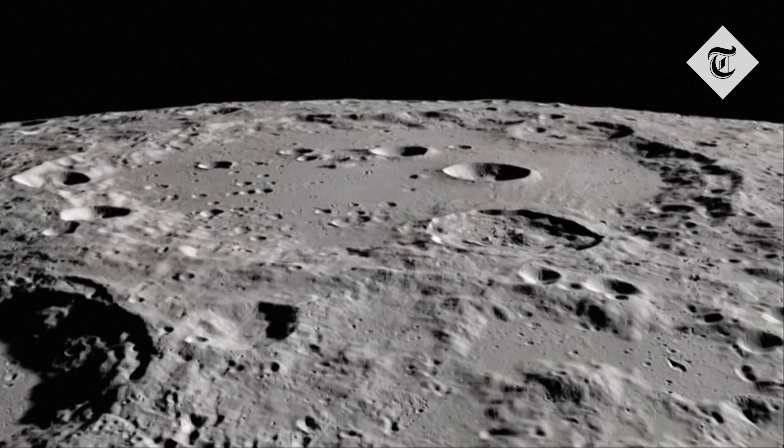Scientifically, it's interesting because we weren't expecting water. We weren't guessing that water could survive in the sunlit part of the moon. And so thinking about how did it get there and how did it survive is an interesting scientific question that tells us something about the history of the moon, and might tell us about processes that take place on other airless bodies in our solar system.